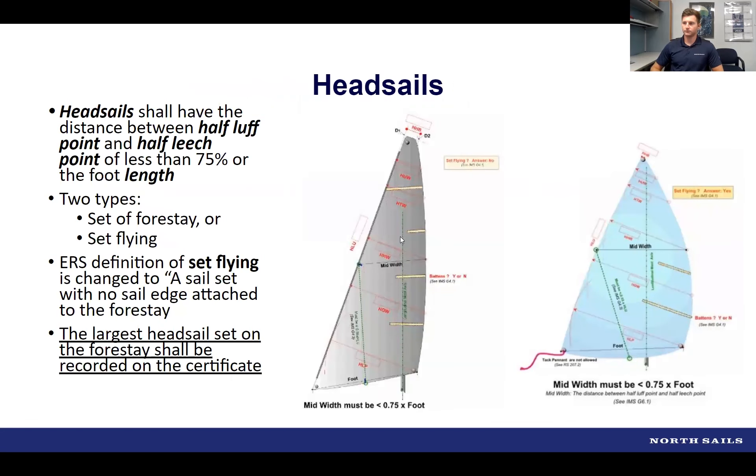Headsails use the Equipment Rules of Sailing essentially unchanged. A headsail is defined by its mid-width being less than 75% of the foot length. Headsails can be set in two ways: conventionally on the forestay as a jib or genoa, or set flying, where the luff is not attached to the forestay. The largest headsail must be recorded on the certificate, with some differences for HSFs as explained on the following slide.